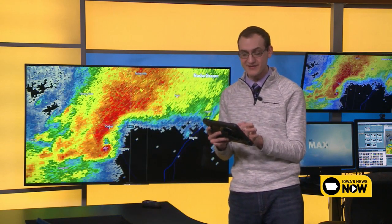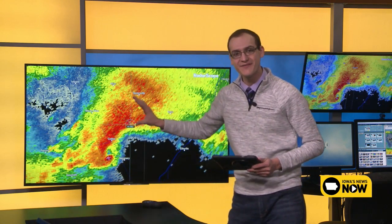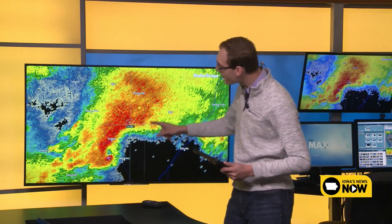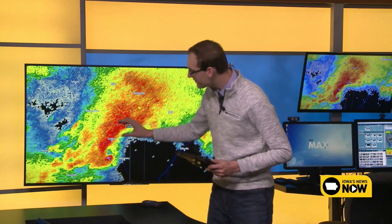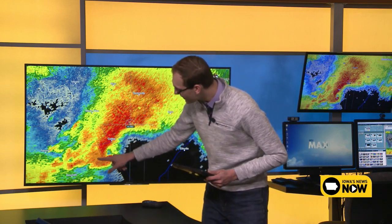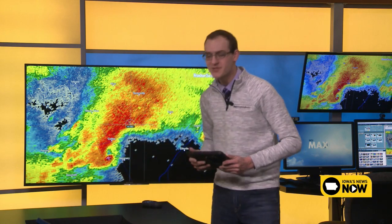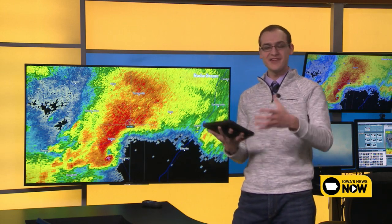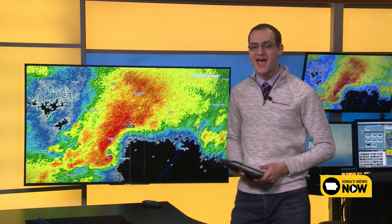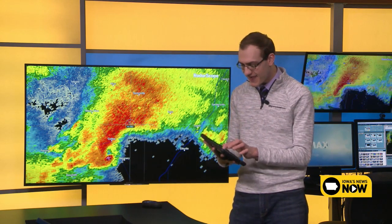To recap this Easter Sunday storm — this is reflectivity, how loud something is showing up on radar. The reds and dark reds indicate heavy rain and hail falling. Then we have this hook echo, which is where we would find a tornado, and that bright pink is a debris ball. Now here in the Cedar Rapids area, much of eastern Iowa, last Tuesday we got a pretty rude awakening with some pretty large hail. So let's look at that event.